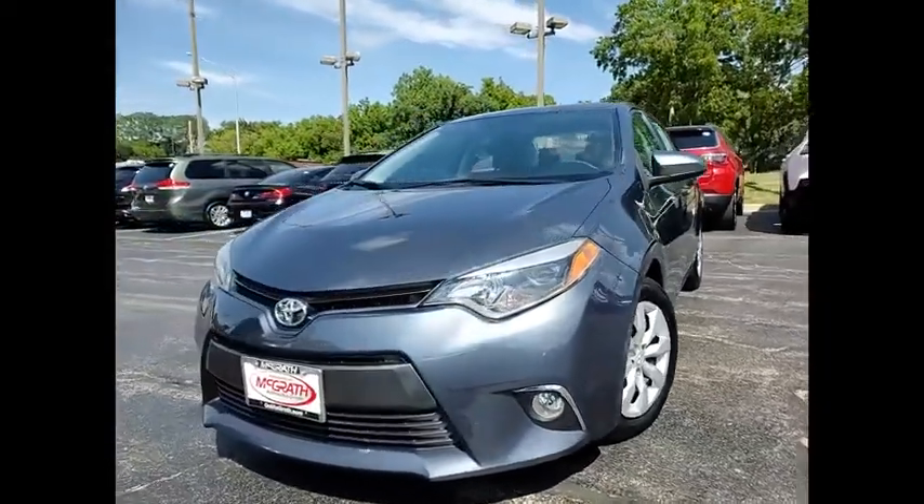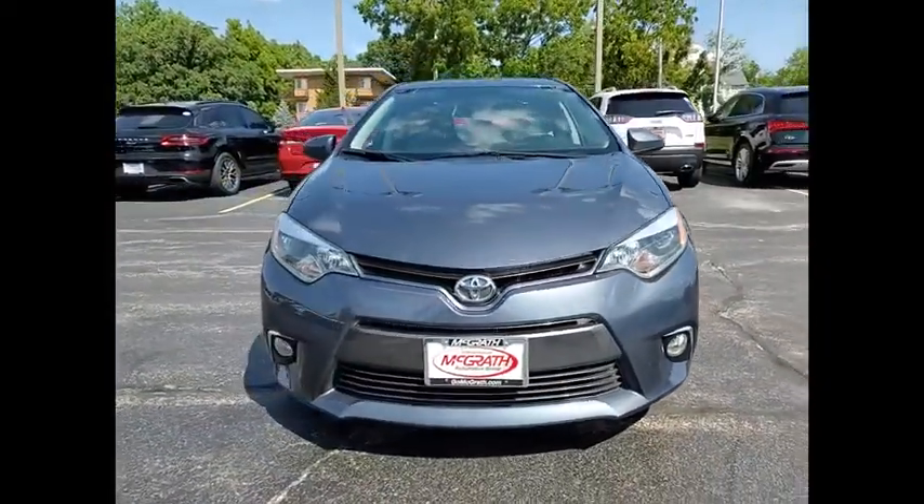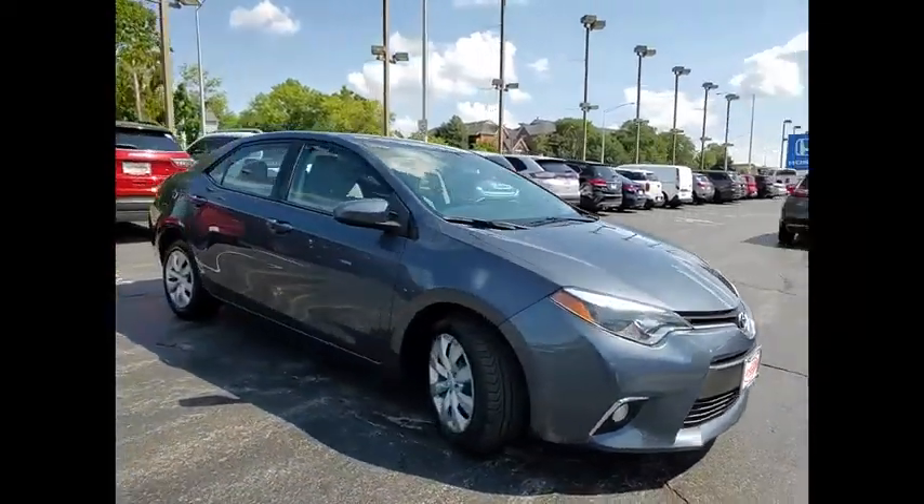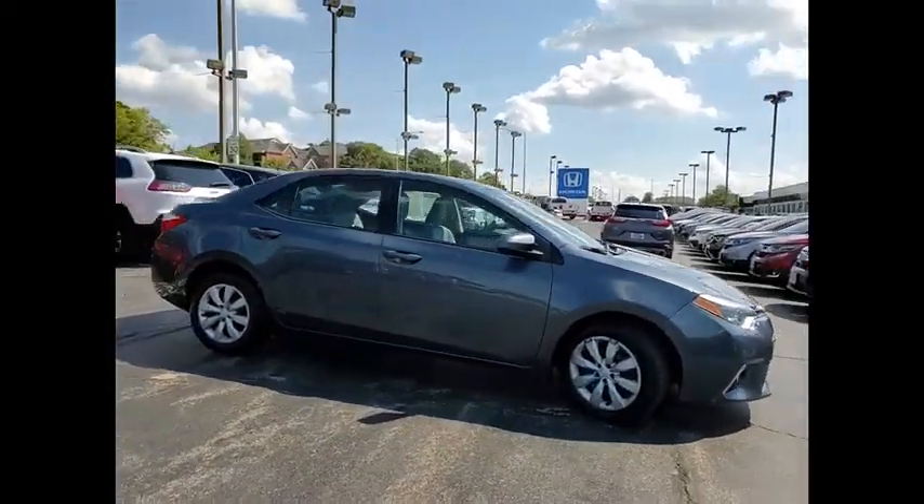Come test drive the 2016 Corolla. The Corolla is still a great option for those who want dependability, comfort, and value. This vehicle has less than 60,000 miles.